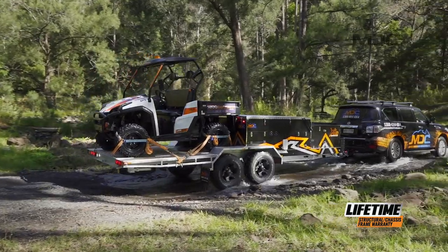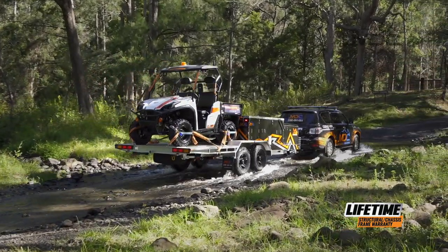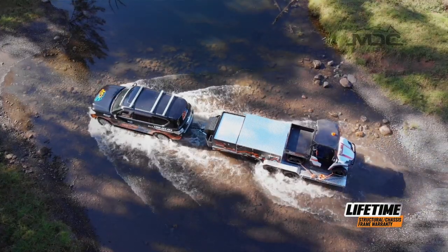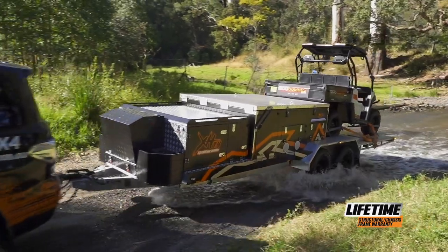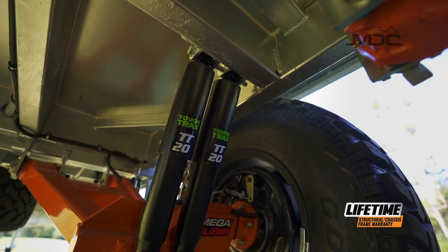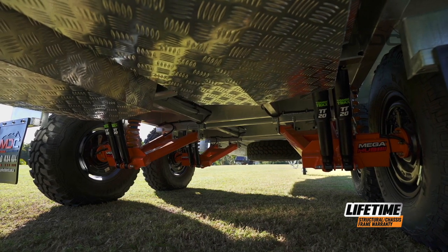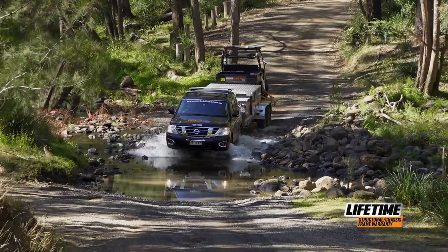Built from the ground up to be a tough, durable and comfortable camp trailer, the Expedition Hauler has the capacity to carry two large quads or a side-by-side. Dual axles and MDC's trailing arm suspension with tough track shocks, heavy-duty springs and the mega hub with 14mm wheel studs means a huge load carrying capacity over the toughest terrain.